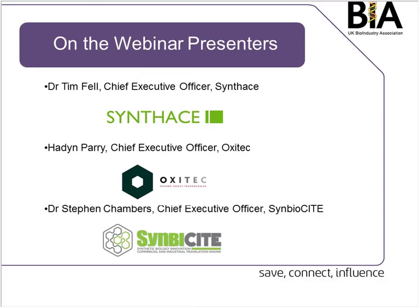We have Dr. Tim Fell, Chief of Directors Officer of SynPhase, talking about SynPhase and also he is Chairman of the Synthetic Biology Committee so he'll also give us a few minutes about that. We've also got Hayden Parry, Chief Executive Officer of Oxitec, talking about their application. We've got Dr. Steven Chambers from SynBioCity talking about what SynBioCity are doing and also looking ahead to SynBioVita as they're running the UK CI transition.